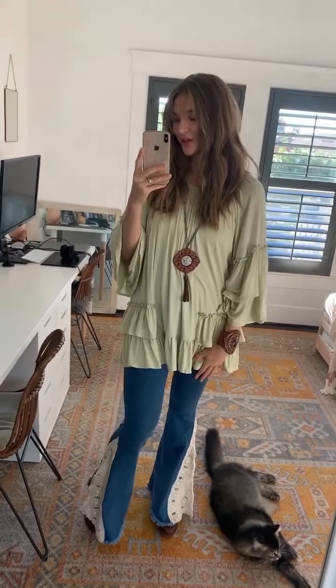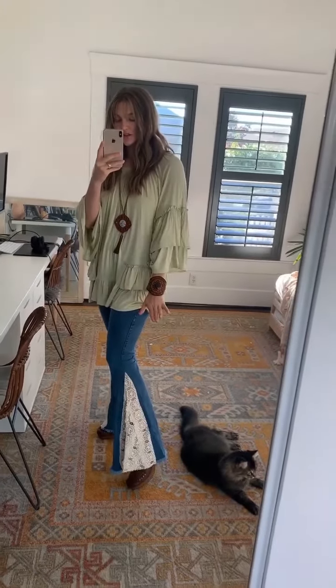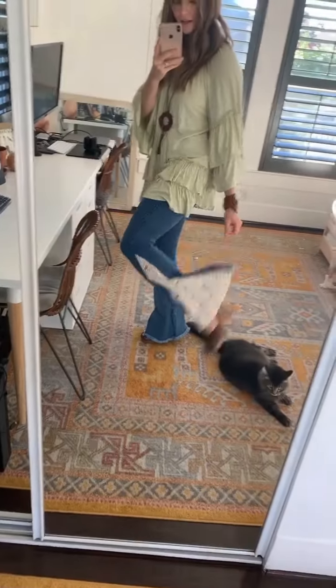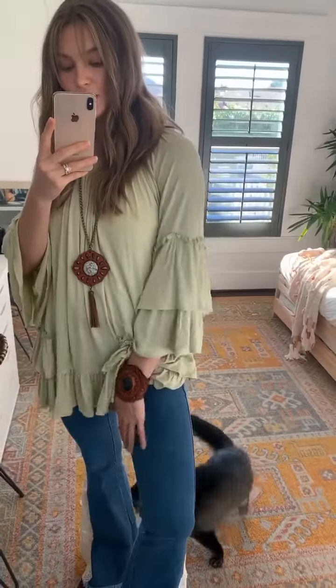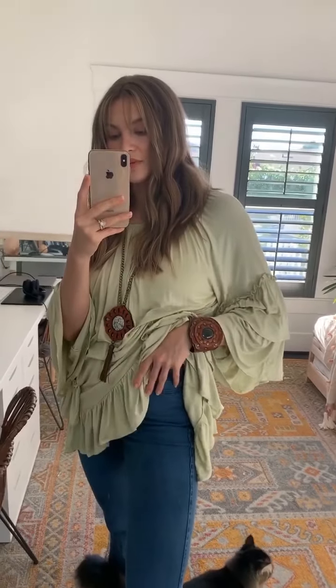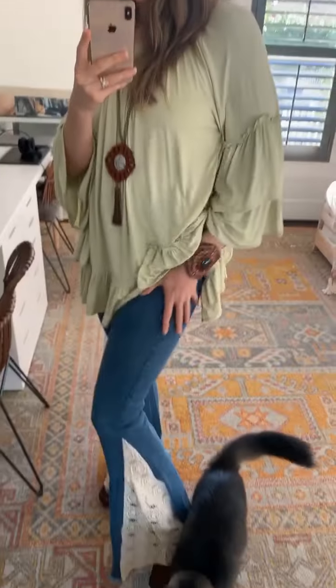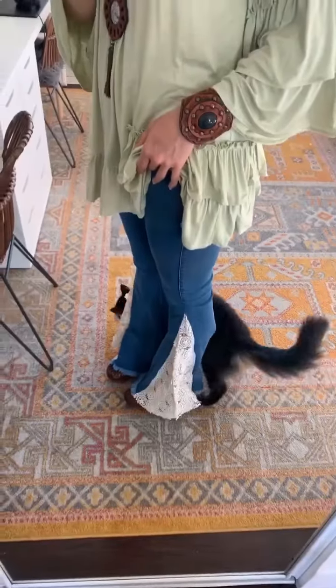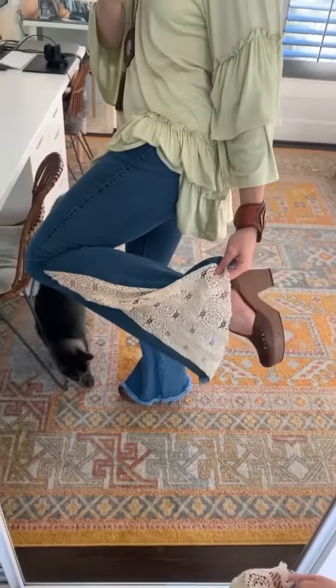Anyways, let's hop into it. So these are the Joanie flares — I adore these, they are so stinking cute. We've got this adorable crochet detail, I'll give you guys a closer look at that. They are a true denim, a little bit different than the Janice flares. The Janice flares have a bit more stretch; these are also pretty darn stretchy but they just have that classic denim feel with really great stretch. He really likes the flares too.